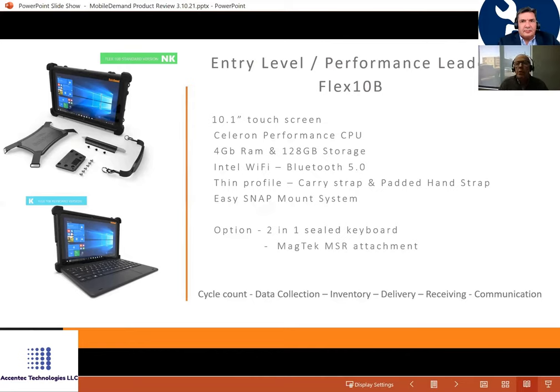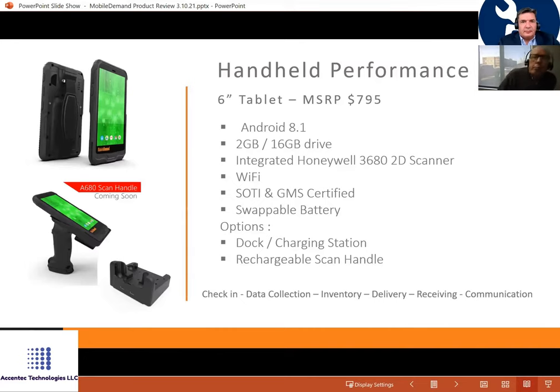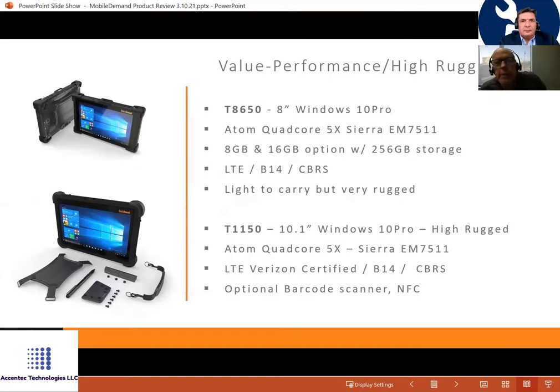We also have a 6-inch Android handheld with 2 GB RAM, 16 GB storage, and a Honeywell 2D scanner built in — good to about 30–40 feet. It has a nice ergonomic handle for use in a guard shack scanning barcode on semi-trucks going in and out, where customers can sign on-screen. Very popular, priced at $795 versus $2,300 for a Motorola equivalent.